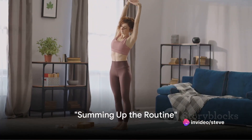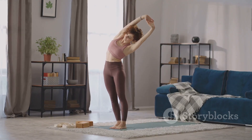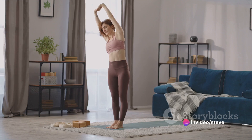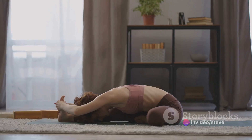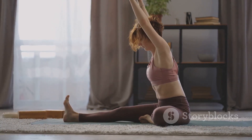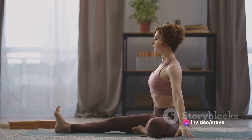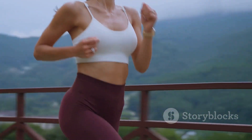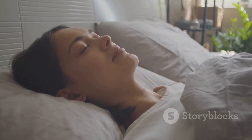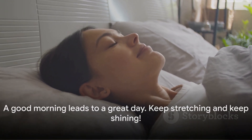So how do you feel? Awake, energized and ready to seize the day, right? Let's take a moment to recap our morning stretch routine. We kicked off with a refreshing wake-up stretch, followed by an invigorating upper body awakening. Then we activated our core muscles, gearing up our body for the day. We moved on to stretch our lower body, preparing our legs for whatever the day throws at us. And finally we embraced the full body stretches to harmonize our entire system. Each stretch was designed to target major muscle groups, improving your flexibility and mobility. Make this routine a part of your daily mornings and you'll notice the difference. Remember, a good morning leads to a great day — so keep stretching and keep shining.